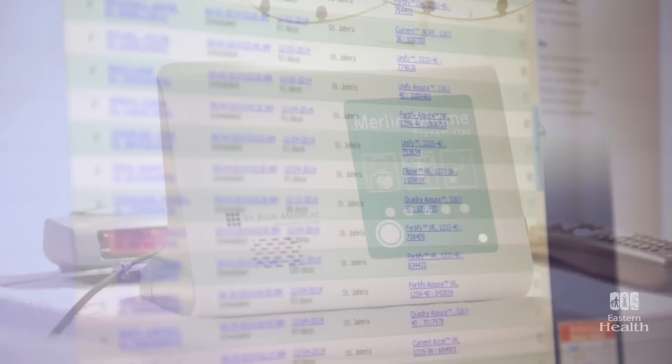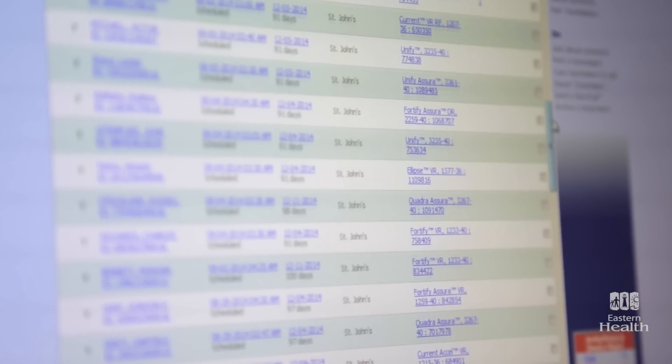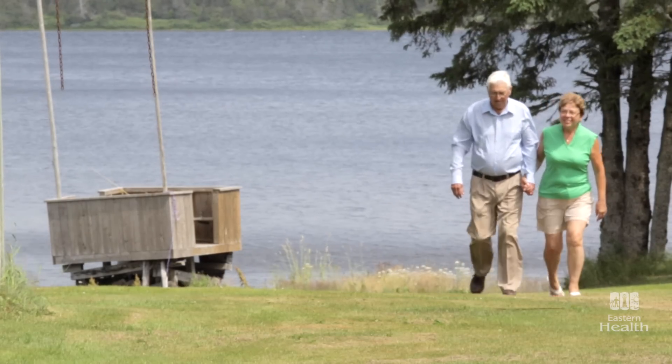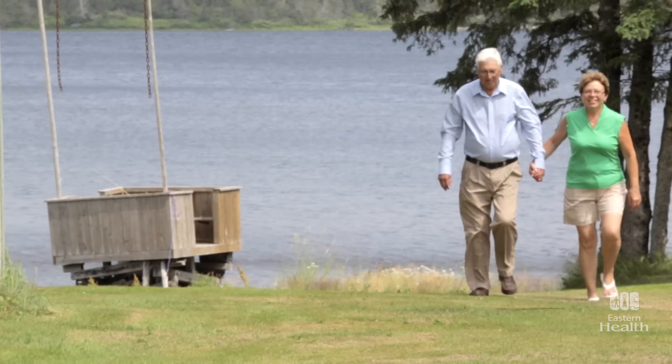That data is then sent to the cardiac care program in St. John's and monitored daily. For Herbert and his wife Lulu, it's meant a new lease on life.